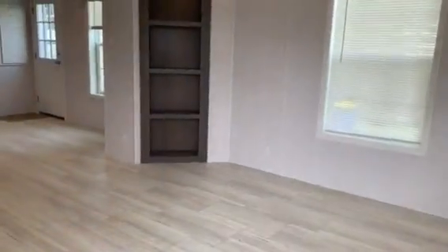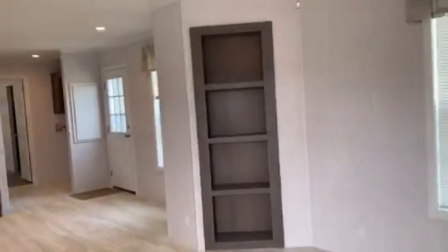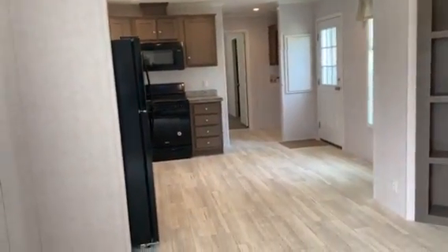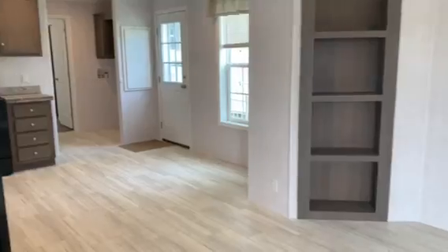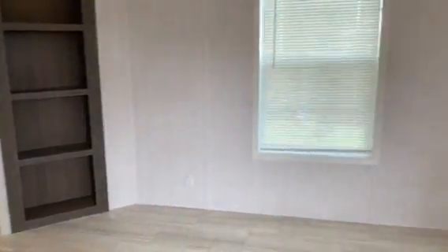We are entering the home of 179 — that is the house number. This is a two-bedroom, 14 by 66 size home.